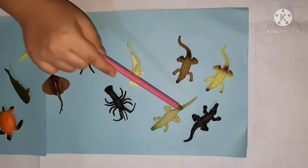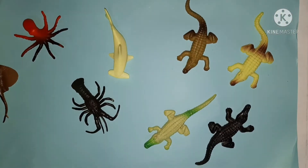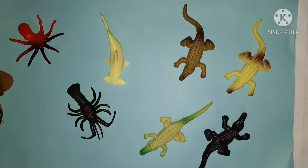Let's start with these four. These four are crocodiles — they are amphibians. Amphibians are animals that can live on land and in water. A crocodile is an example of an amphibian.